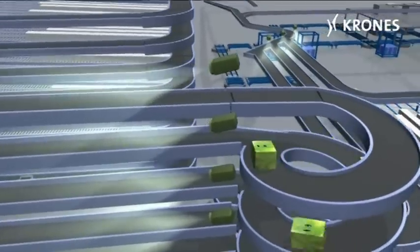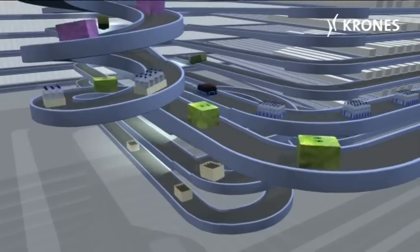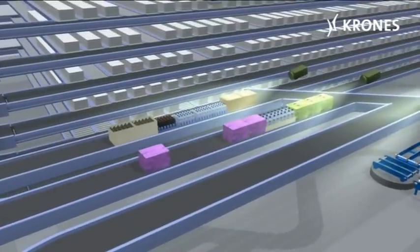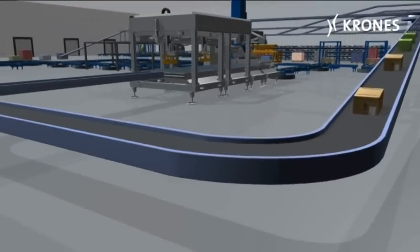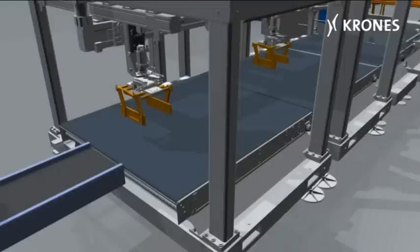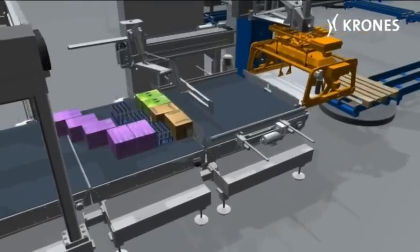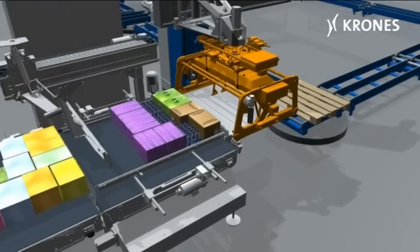The packs are passed to the robo-box for alignment, positioning and pre-grouping into the correct layers. The pallet stacks are then assembled by the Modulpal layer palletizer, before being wrapped, labelled and made ready for dispatch.